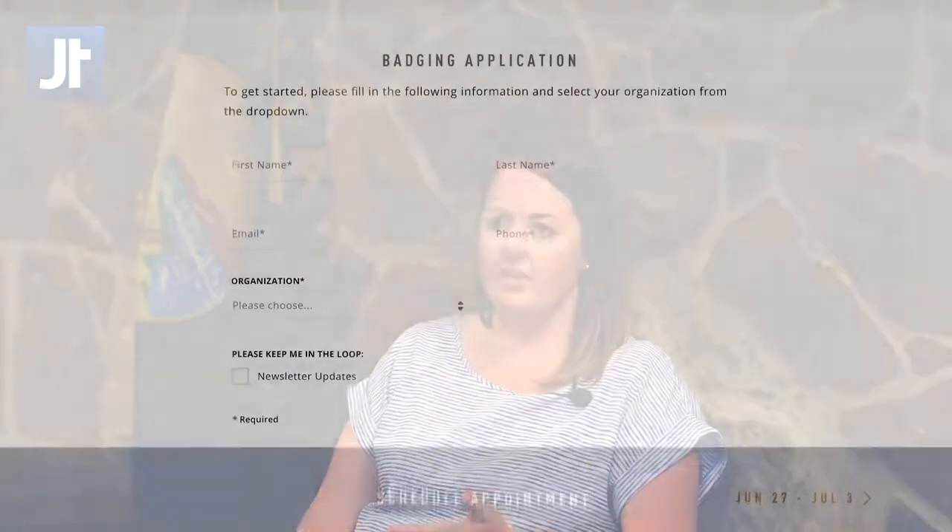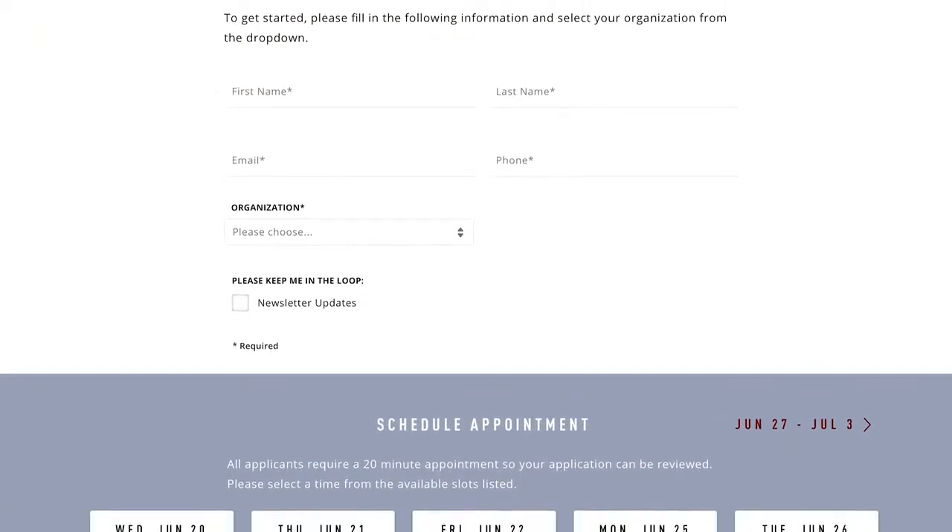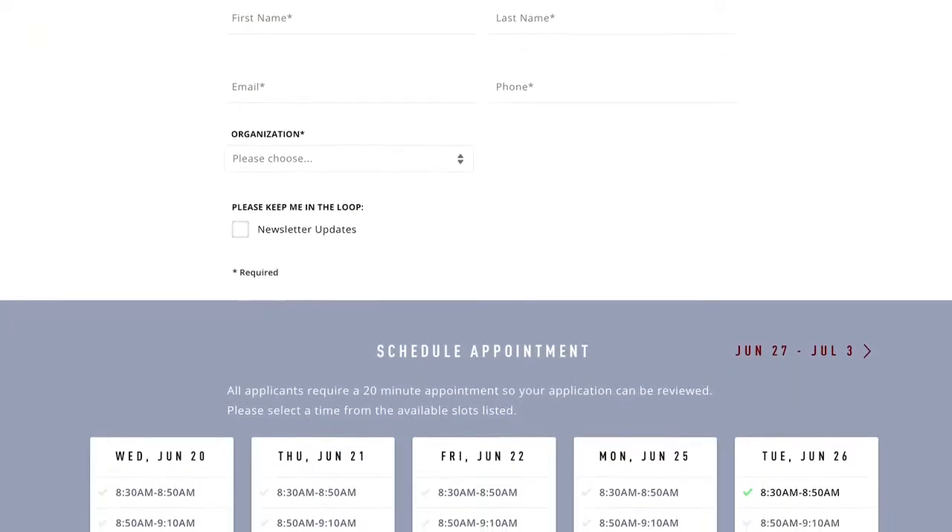We also have probably hundreds of people every year that we need to badge and give airport security badges to. JTEC helped us implement an online appointment system, so now the applicants can make an appointment, fill out their application online, show up with everything that they need — and it has cut the time down immensely.